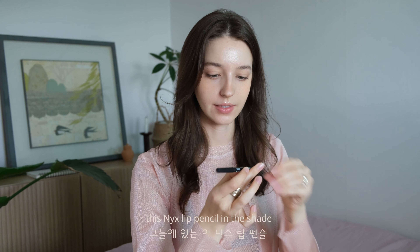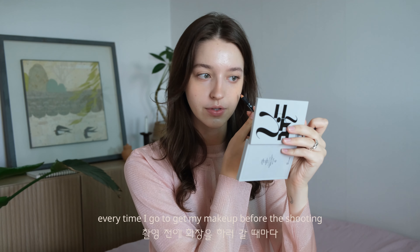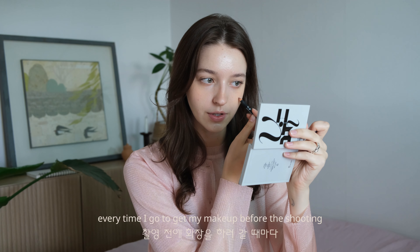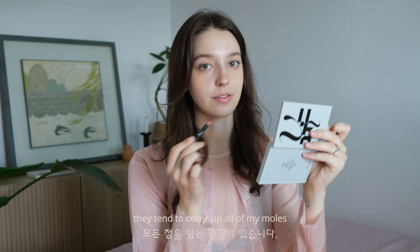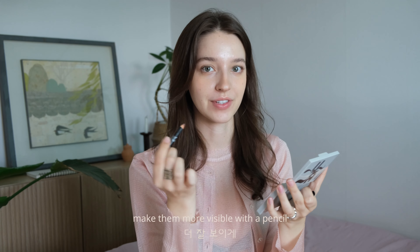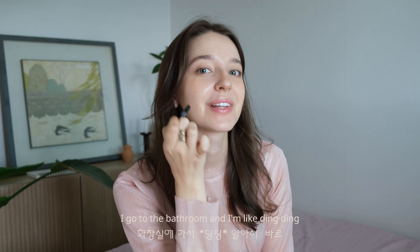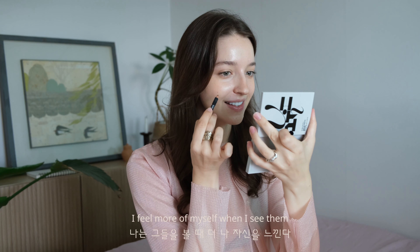Using this NYX lip pencil in the shade Dessert First to distinguish my birthmarks — my moles. In Korea every time I go to get my makeup before shooting at the beauty salon, they tend to cover up all my moles. But I really like them, so I ask them to keep them and even make them more visible with a pencil. I take the pencil with me and after the makeup's done I go to the bathroom and I'm like ding ding — she's ready. I feel more myself when I see them.